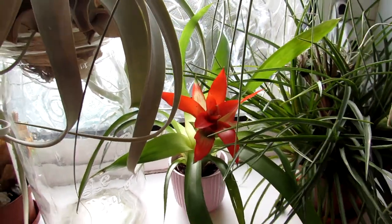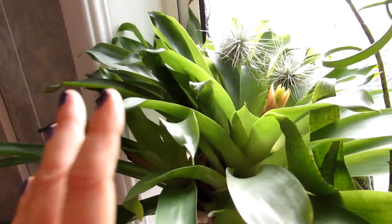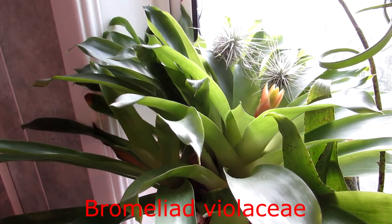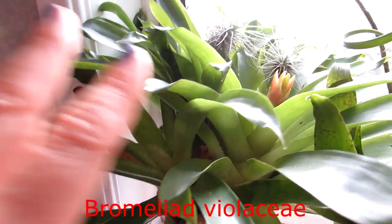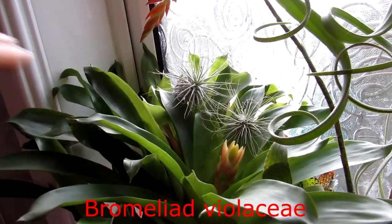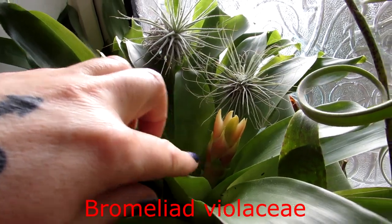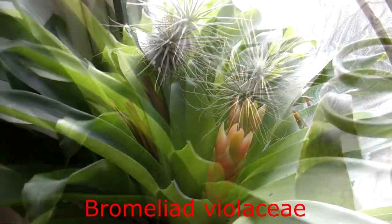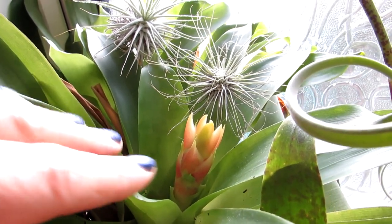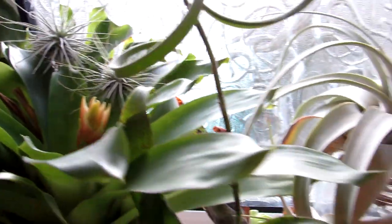I'm going to show you some of the other Bromeliads we've got in our collection. This is a very oldish Bromeliad we've had for quite a few years now — it was one little plant and it's grown lots of pups and is very large now. It's coming up into bud which is really exciting; you can see the big flower bract forming. It's blooming for us for the first time after two years, so it's very exciting.